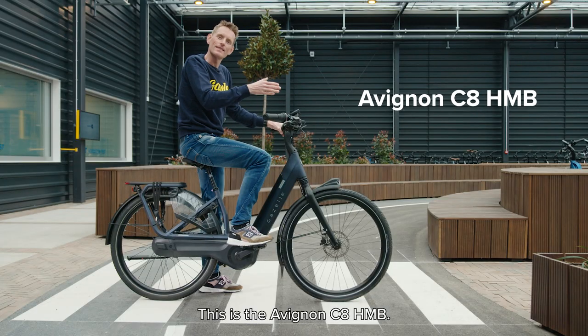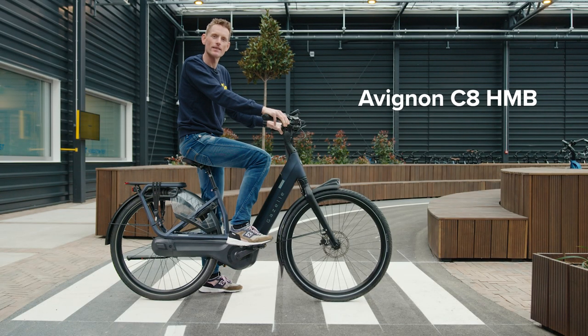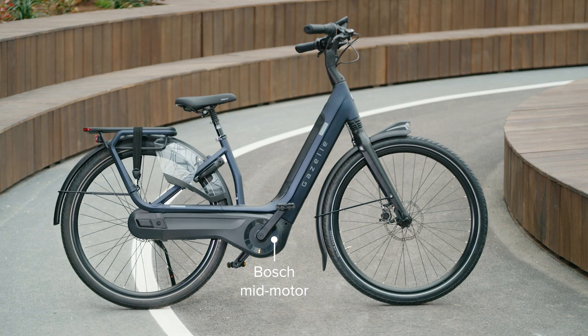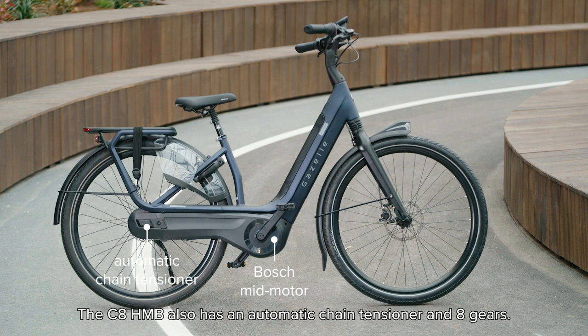This is the Avignon C8 HMB. The smooth Bosch mid-motor is simple to operate using the display on the handlebar. The C8 HMB also has an automatic chain tensioner and 8 gears.